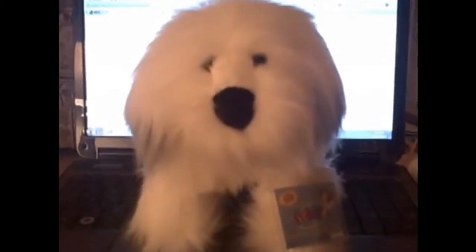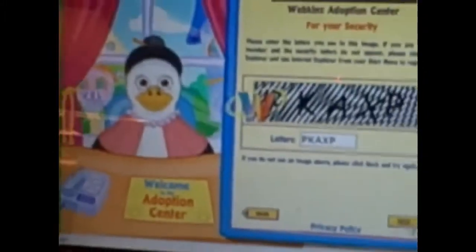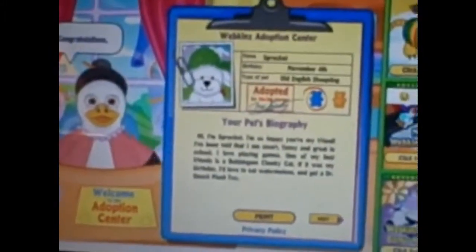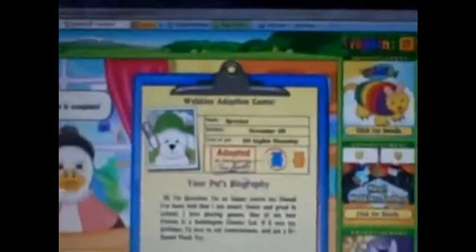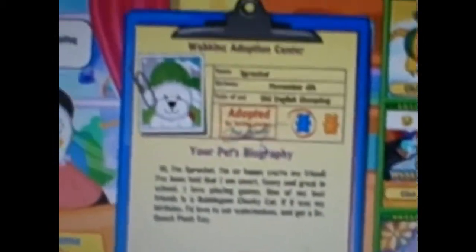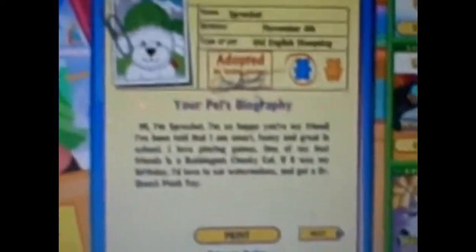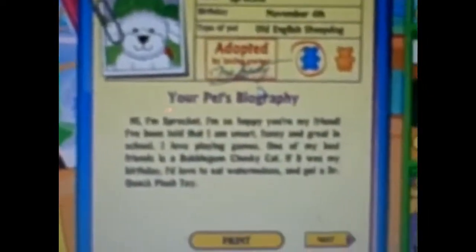First we're going to be adopting Sprocket, the Old English Sheepdog. Alright, here we go. Oh, there's Sprocket. He's cute. So his name is Sprocket. His birthday is November 4th. He's an Old English Sheepdog and he's a boy. Hi, I'm Sprocket. I'm so happy you're my friend.